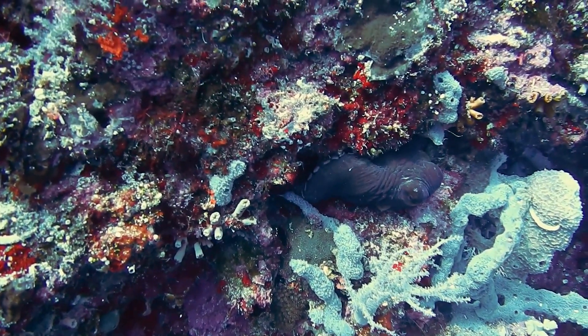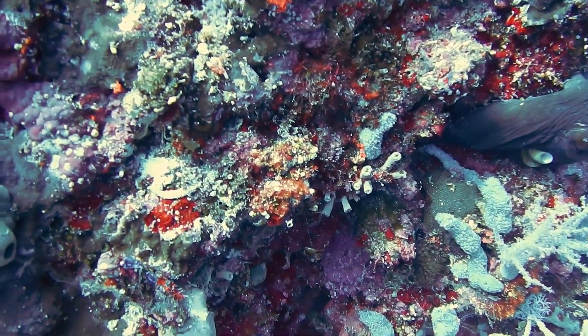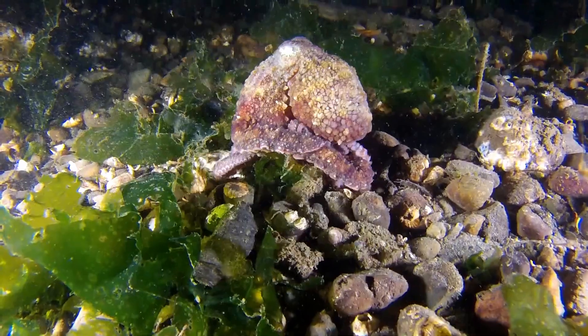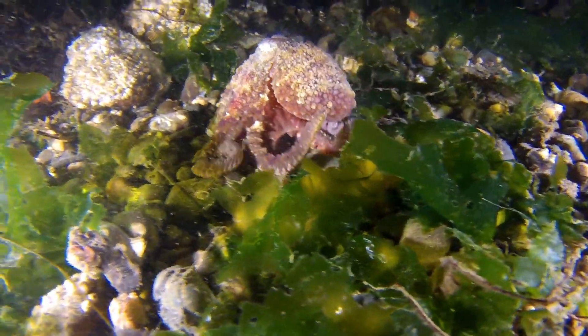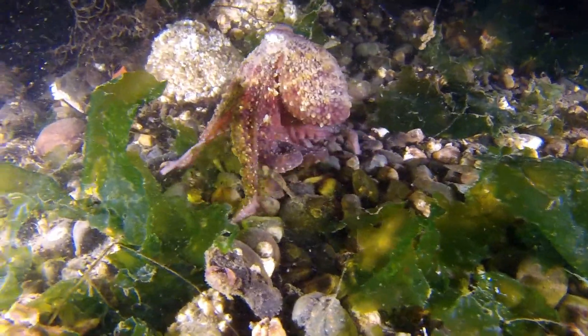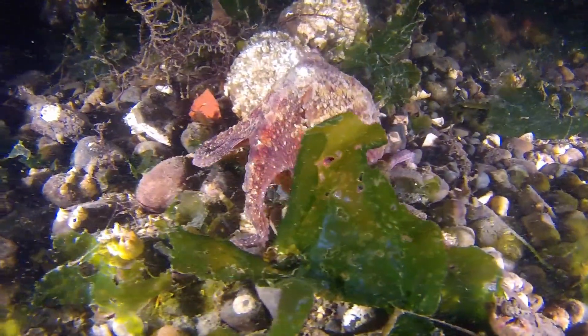In the wild, octopuses are primarily found in shallow water environments. The average octopus can reach a length of about 6 feet and a diameter of about 30 inches. Octopuses have eight arms and two long tentacles that they use to manipulate their surroundings. The suckers on their tentacles are lined with a row of teeth, which they use to make prey feel as if they are being bitten by a snake or chewed by a set of jaws.